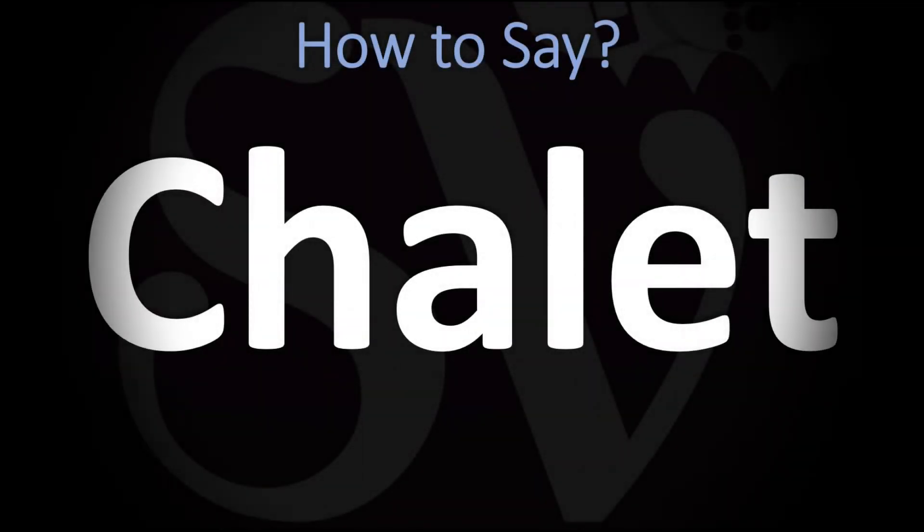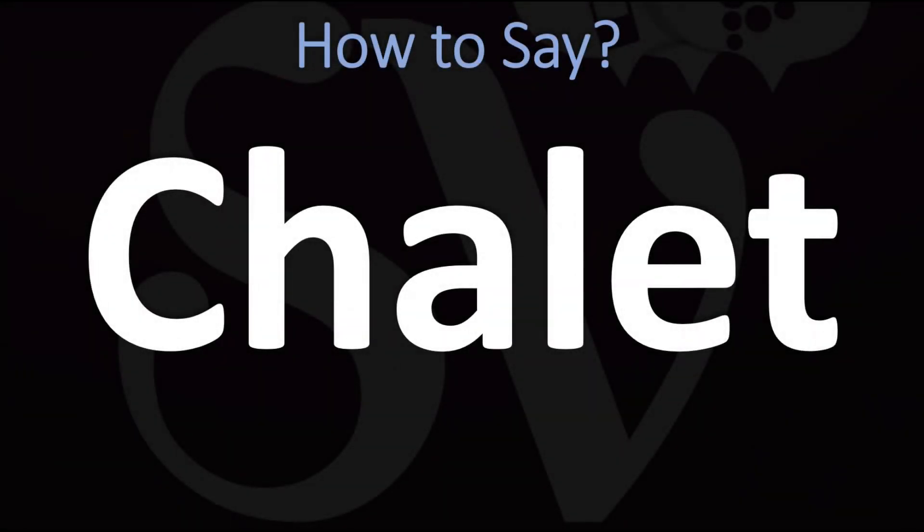We are looking at how to pronounce this word, as well as how to say more interesting and related words, and some of the most mispronounced ones as well. Make sure to stay tuned and consider subscribing for more.